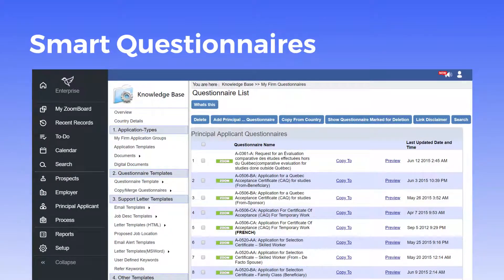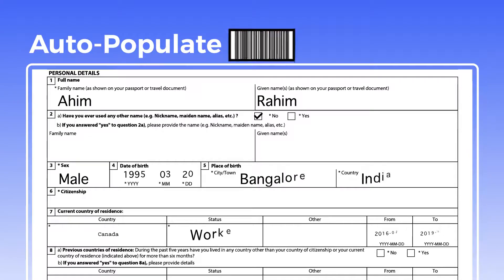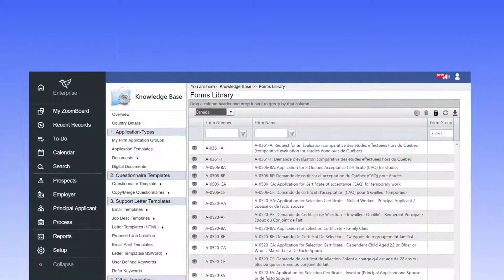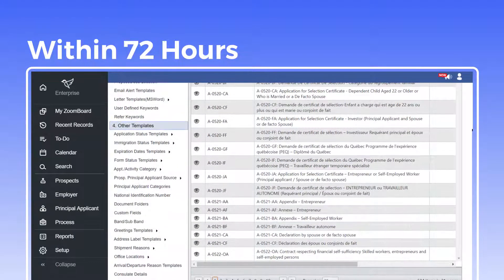It has smart questionnaires that let you capture applicant data and auto-populate it across all forms, including those with barcodes, e-filing which allows data to be populated into online forms, and automatically updated immigration forms within 72 hours of official release.